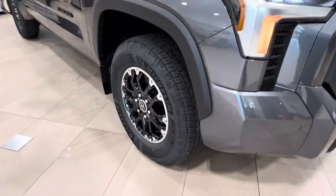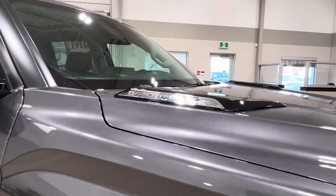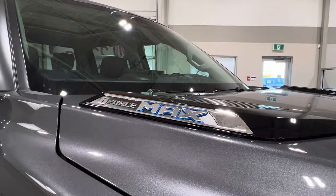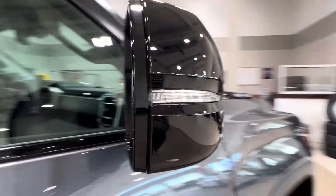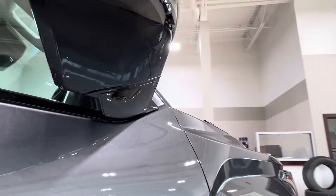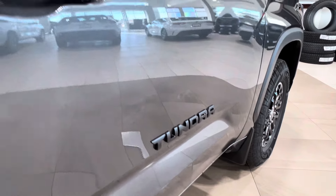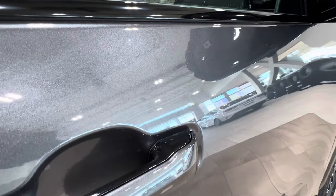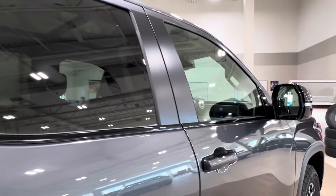As we get on to the side here we have 18-inch black alloy wheels. On either side of the hood you will find the iForce Max plaques. The side mirrors have integrated turn signals, blind spot monitoring, and underneath you've got additional cameras to contribute to the surround view camera effect. On both your front doors you have your Tundra plaques, and on both of your front handles you'll find this little dimple — we'll talk about that more on the driver's side.